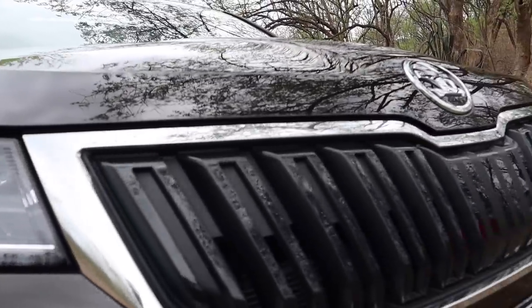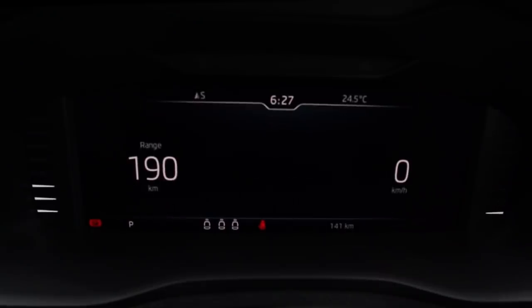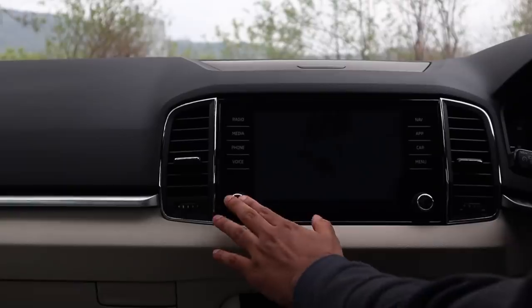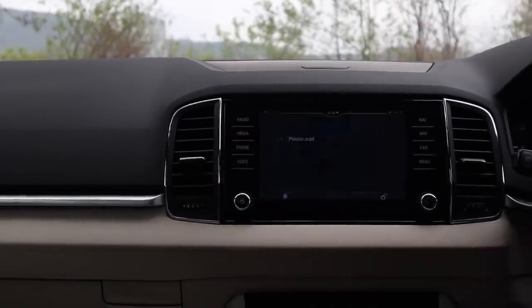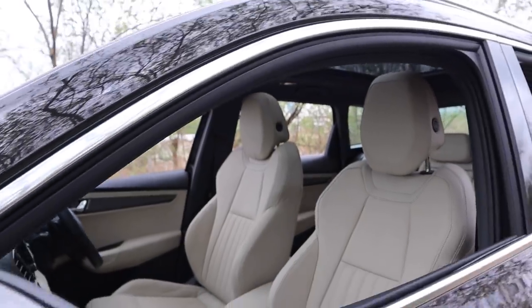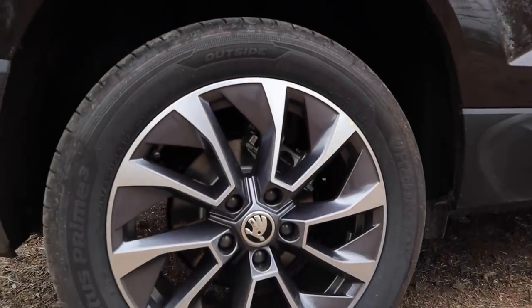Many of the fancy features from the Audis have also trickled down into the Karoq. You get basically the same virtual cockpit system as any other Audi on the market today, a really nice well-working infotainment system, and fancy ambient lighting. You also get a massive panoramic sunroof and some really nice looking 17-inch diamond cut alloy wheels.